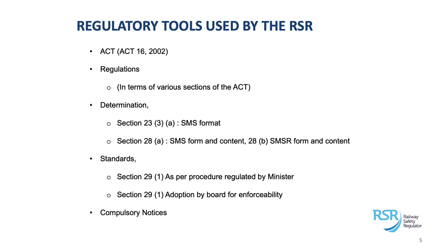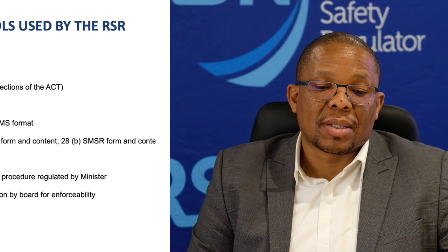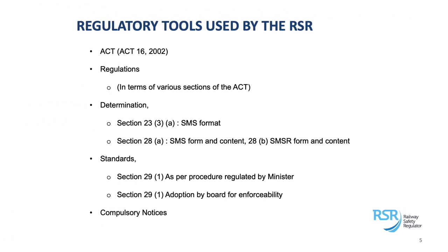In terms of standards, Section 29 of the Act makes provision for the minister to provide regulations guiding the procedures to be followed to develop safety standards. Section 29.2 makes provision for the regulator to adopt standards that have been developed — whether developed through the standards development body (the SABS), which are national standards; standards developed by the industry or local standards specific to an area; or standards developed by the regulator itself. Section 29 allows us to adopt these standards and make them part of the regulations, and once adopted they become binding across all industrial areas.